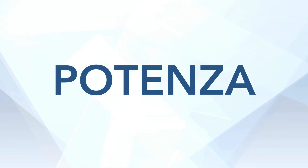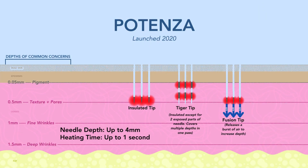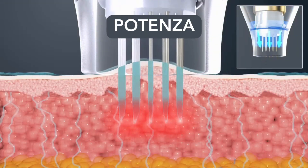Now things start getting complicated — let's talk Potenza. Potenza was launched in 2020, and it has a bonanza of needle tips. A couple of innovative ones: the tiger tip has intermittent insulation on the needle, so with just one needle pass you can treat a couple of different areas in the skin — nobody else does that. And the fusion tip goes down with the needle and releases a burst of air so it can go even deeper into the dermis — no other device has this. In the animation you can see it suctioning up the skin and releasing the heat.